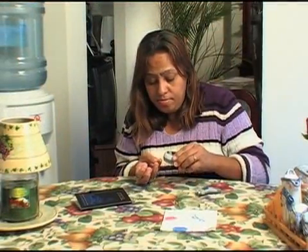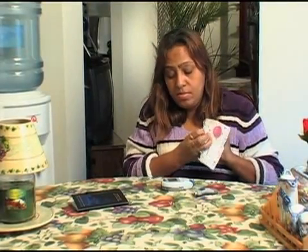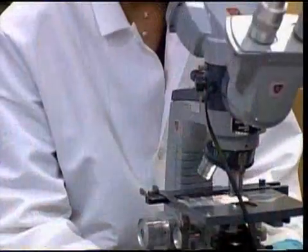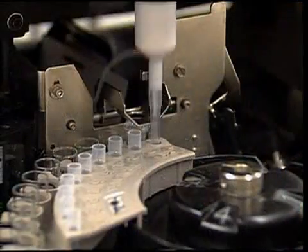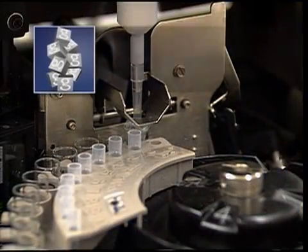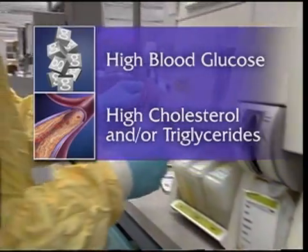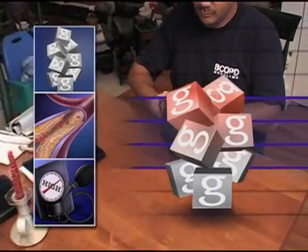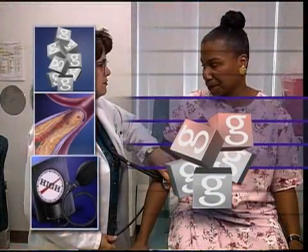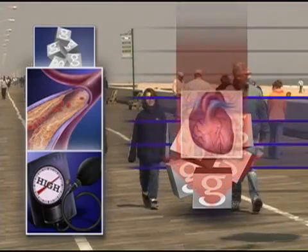Having too much glucose in your blood for a long period of time contributes to heart disease. The exact connection between diabetes and heart disease is not yet clear, but we do know that it's related to high blood glucose, high cholesterol and/or triglycerides, and high blood pressure. By keeping your blood glucose in your target range, your blood pressure and cholesterol in a normal range, and not using tobacco, you are doing a great deal to lower your risk of heart disease.